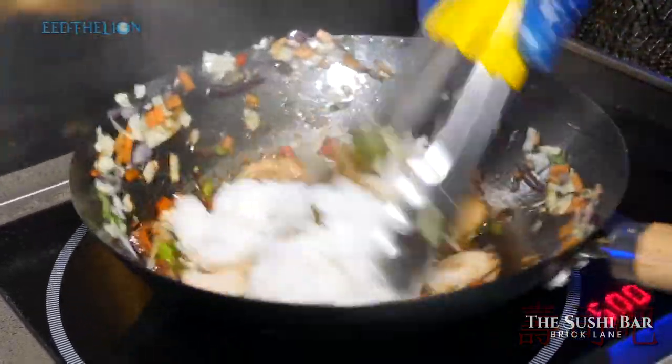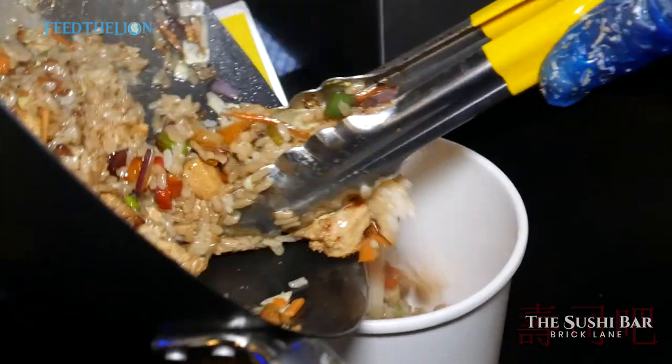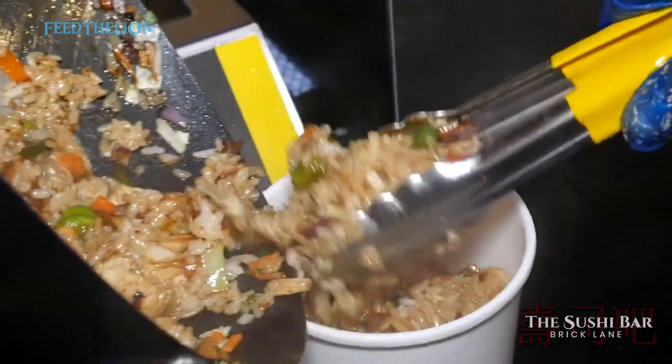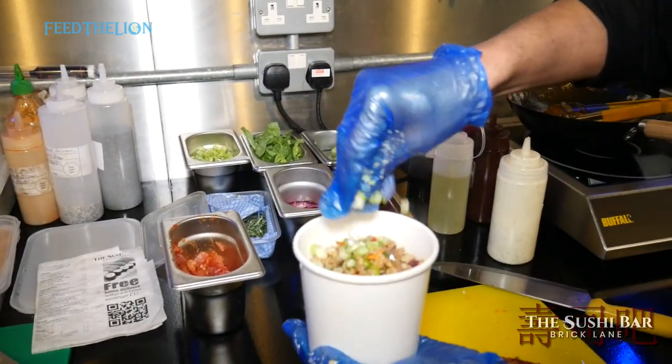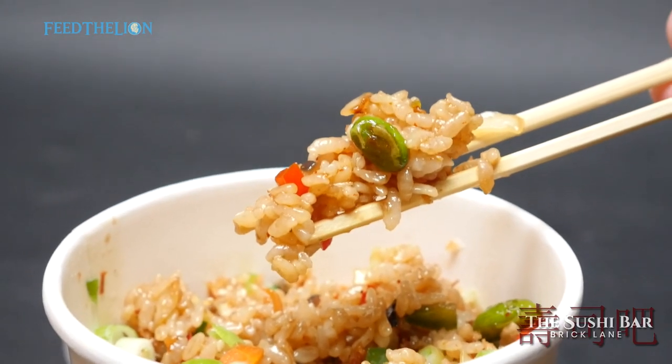We did two hot dishes, the first of which is a chicken fried rice. That's one of the best sellers — it's really nice. It really goes with Asian people who like spicy food. Obviously there's a Japanese twist to it as well; it's all Japanese here.